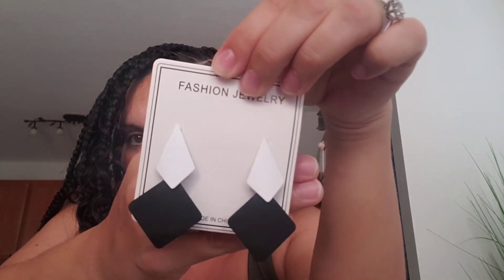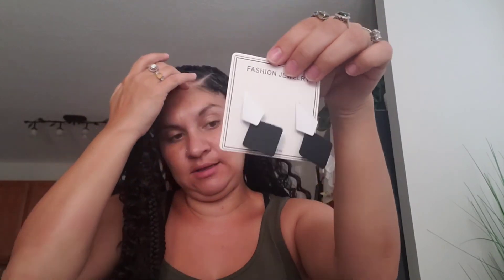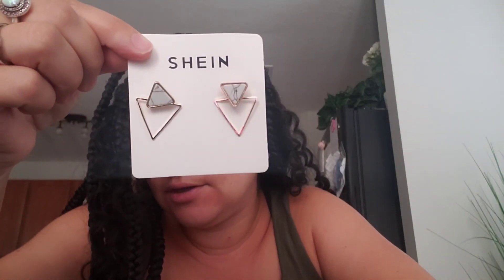These are cute too — they're like diamonds, black and white. I think these were $2. And these ones — this is the last pair of earrings. Aren't they cute? I think they're so adorable. But yes, sis — this was my haul. I hope you guys enjoyed. I love you guys with the love of God. Mommy and the Street Brothers, love for y'all.